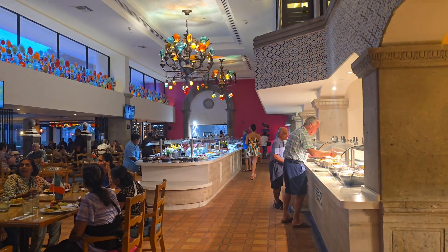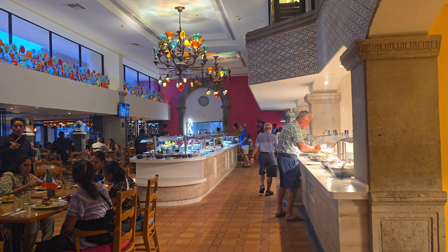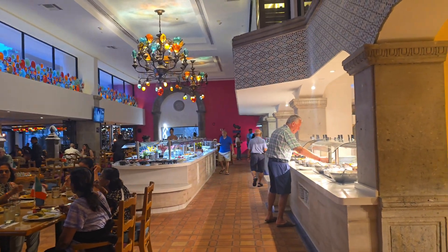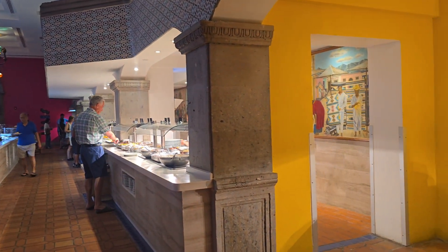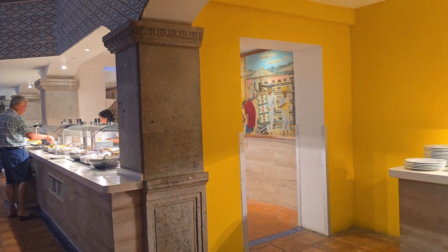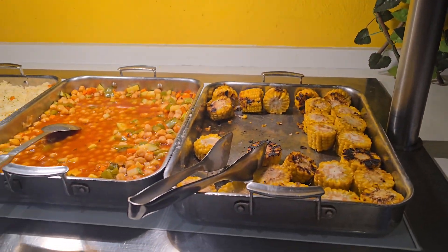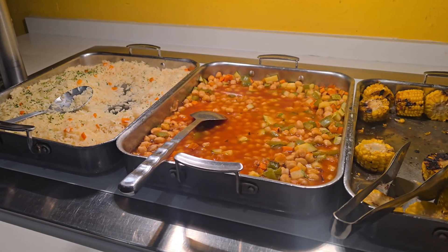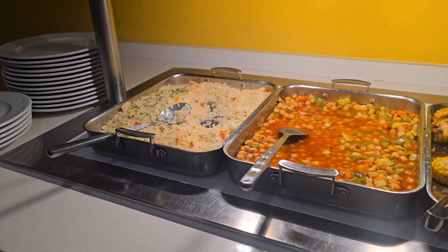We couldn't make reservations for the other restaurant, so we're back at La Paloma for dinner. Each night I think they have different things, so let's check out tonight. Today is Monday. So let's see what they have: jello, fruit, corn, the big corn, rice.